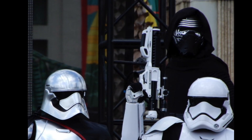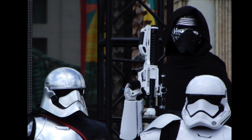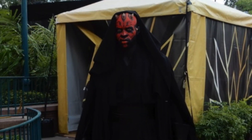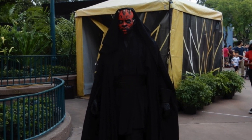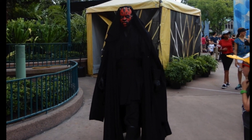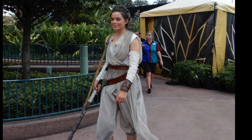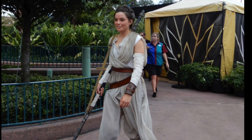Here's Kylo Ren, Captain Phasma, and a stormtrooper. Dark Maul. I think the cast member that plays Rey looks a lot like Daisy Ridley, don't you?